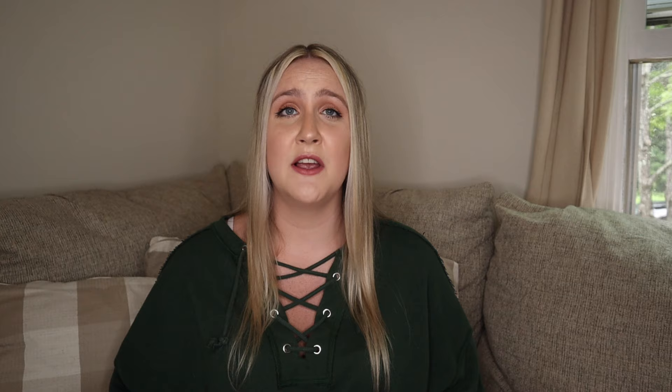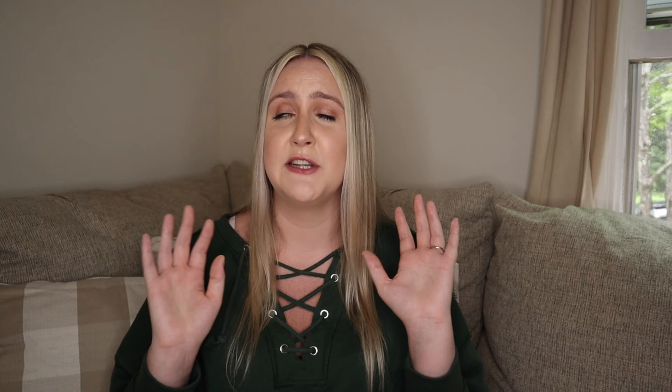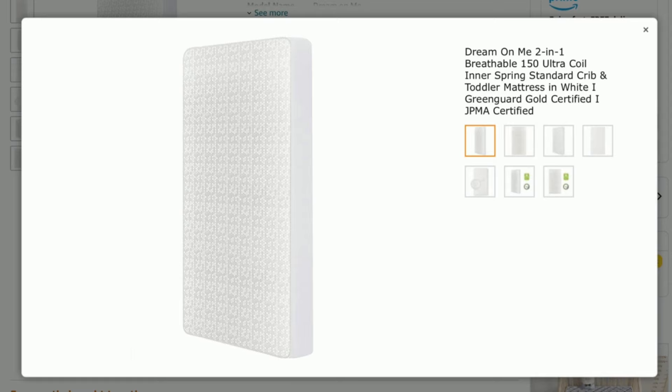I actually considered getting the Newton Baby Crib mattress — I had it on my registry as a first-time mom worried about SIDS. I ended up finding a dupe: the Dream On Me 2-in-1 Breathable Mattress, right around $70, and it is amazing. One side is completely breathable, similar to the Newton — I was able to push my face up to it and breathe fine. Once Rhys gets older and we navigate potty training, you can flip the mattress over and the other side is a nice wipeable material. You can spot clean it and it works just fine.